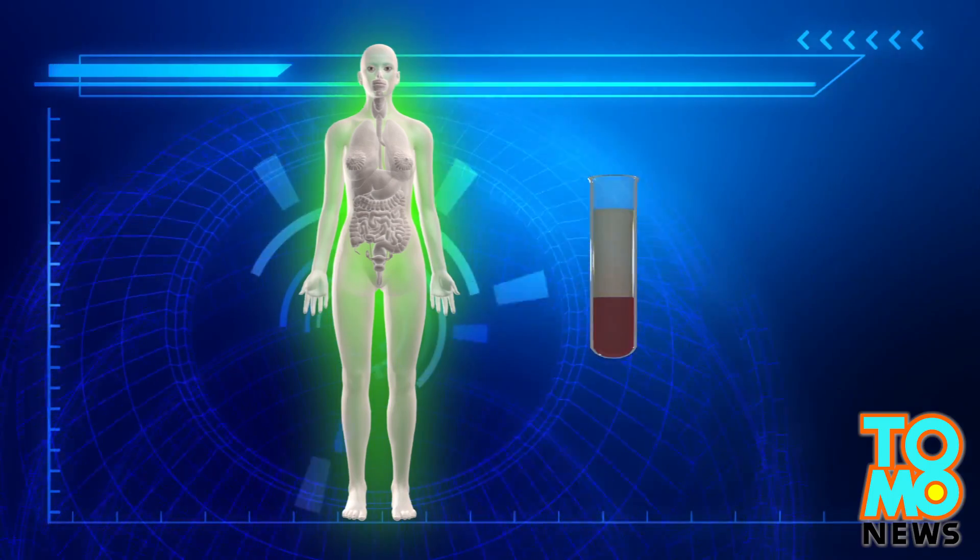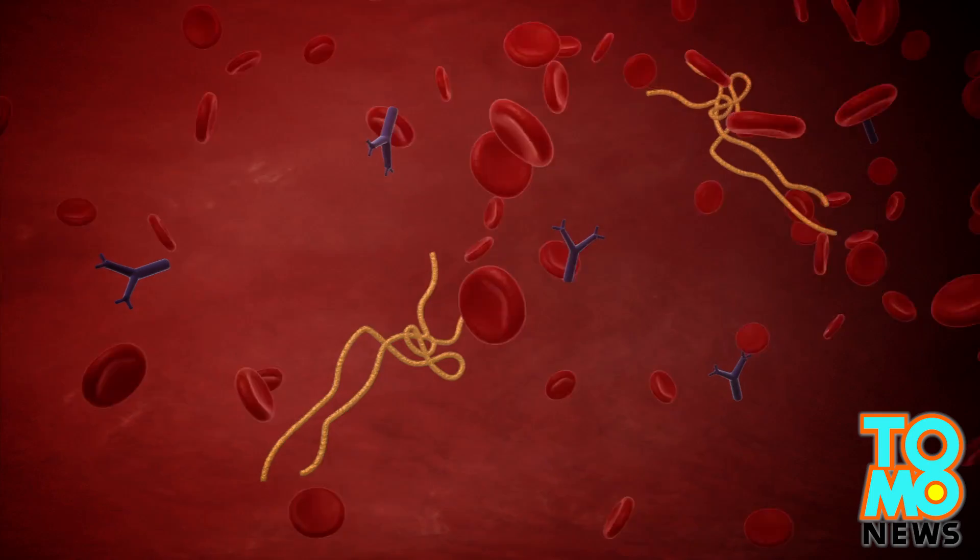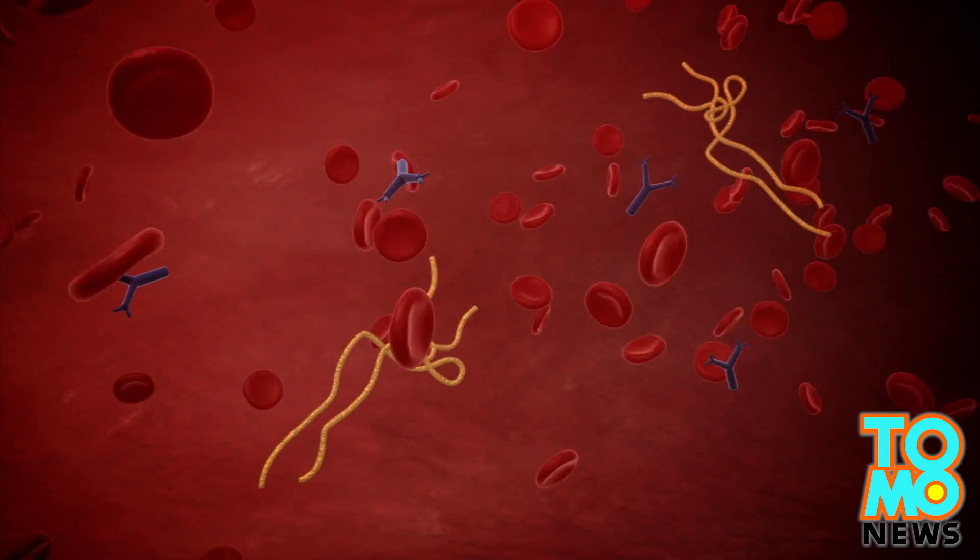After the resulting serum is transfused into the sick patient, antibodies attach to the Ebola virus, preventing it from entering a person's cells.